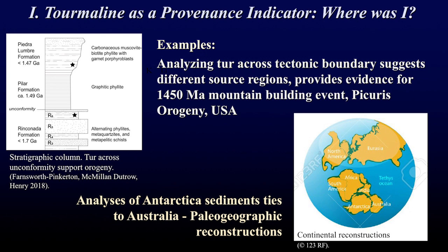We have used this data to say more about tectonic environments. By analyzing rocks from below a tectonic unconformity and above it, we can demonstrate that the source regions for the sediments below and above are actually different, providing evidence for a much-disputed mountain building episode at 1.4 billion years ago in the southwestern United States.